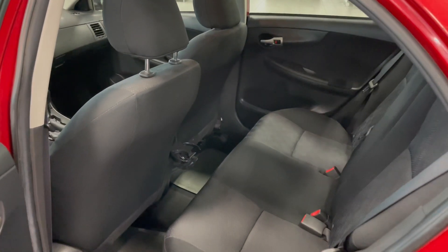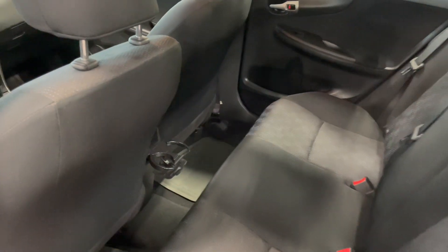Taking a look at the rear seats, you have two fold out cup holders along with all weather floor mats.